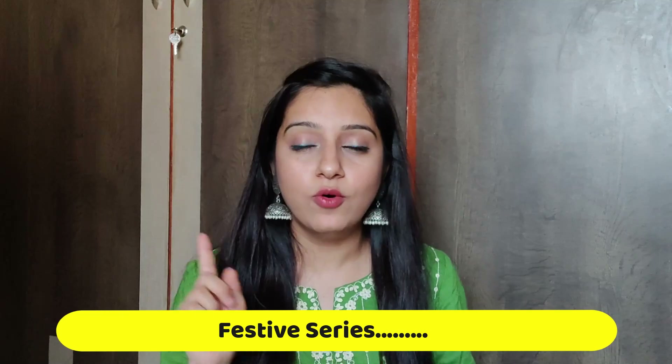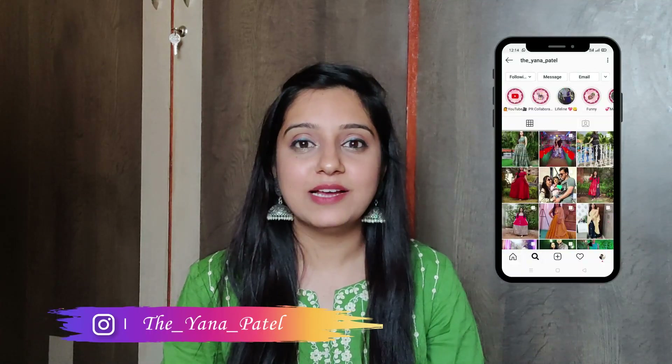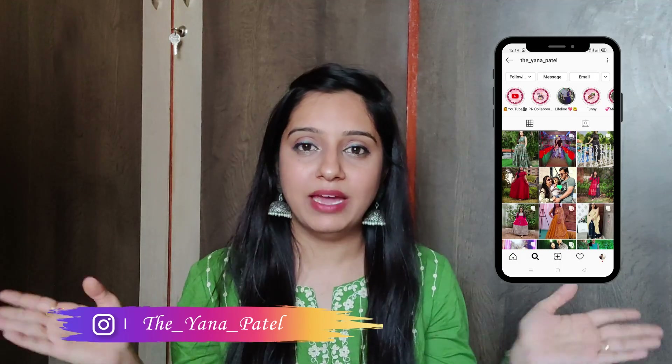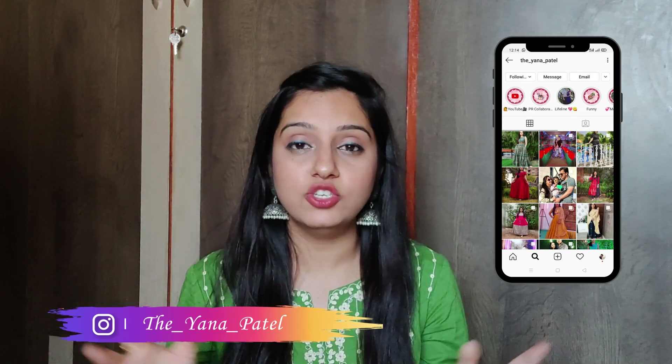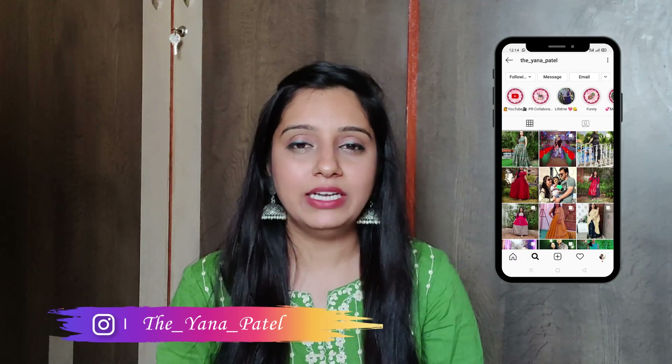I hope you have subscribed to my channel. Click the red subscribe button and the bell icon so that my videos reach you and you don't miss a video. You can also follow me on Instagram — my link is in the description box below and my ID is mentioned on screen. All my pictures are posted there so we can stay in touch.